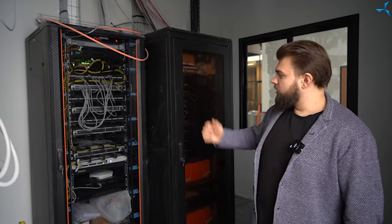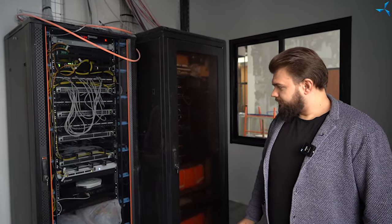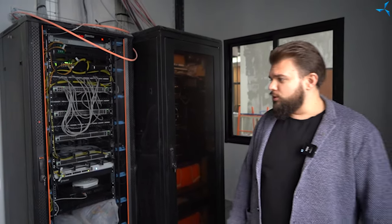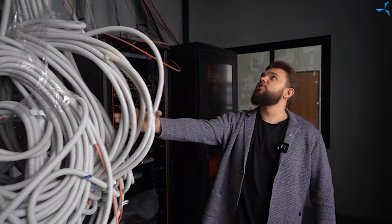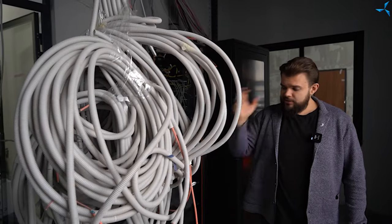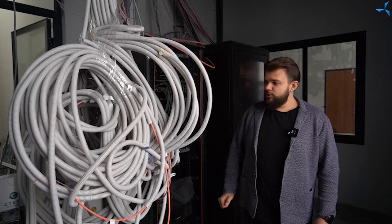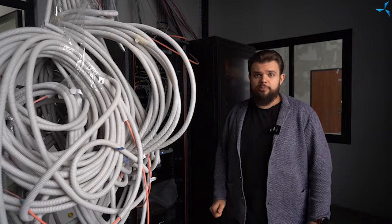You can already see the automation cabinets — they were installed just the other day. Work has begun here to connect the automated fire extinguishing system. We can also see quite a large number of wires which now come in here, and our specialists will soon begin to lay them just the way it is conceived in the project documentation.